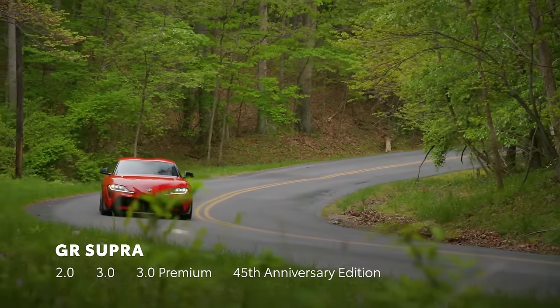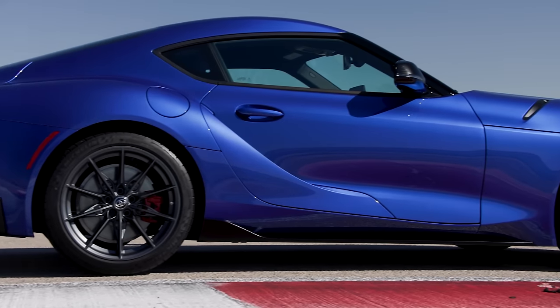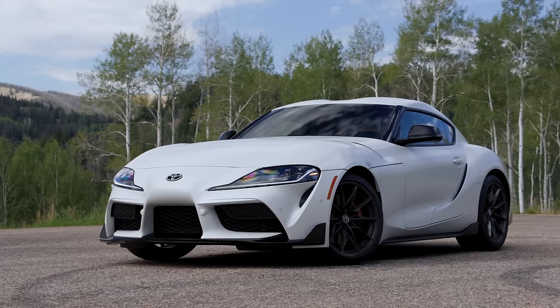Along with its three core grades and a choice of automatic or manual transmissions, GR Supra screams performance even when parked.